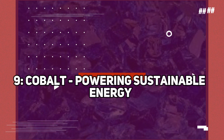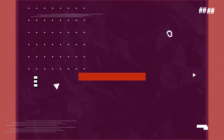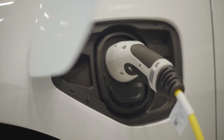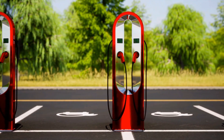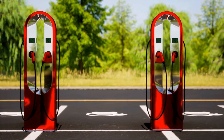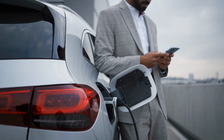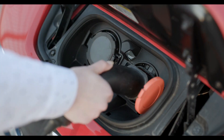Number 9: Cobalt — powering sustainable energy. Shine a light on cobalt, an essential element in the pursuit of sustainable energy solutions. This versatile resource plays a vital role in the production of rechargeable batteries, particularly those used in electric vehicles and renewable energy storage systems. With the growing demand for clean energy alternatives, cobalt's contribution to powering our sustainable future cannot be overstated. Its high energy density and stability make it a crucial component in the batteries that drive our electric vehicles and store renewable energy, reducing our reliance on fossil fuels.